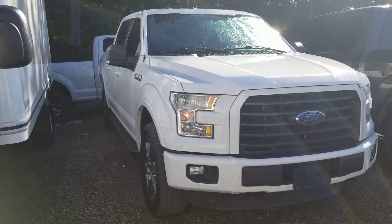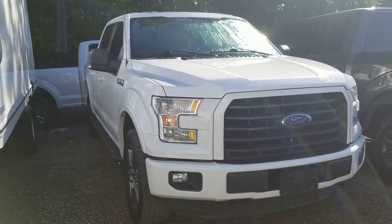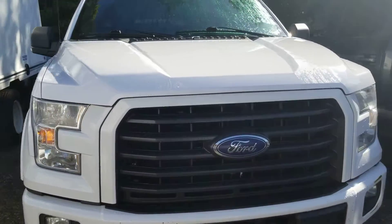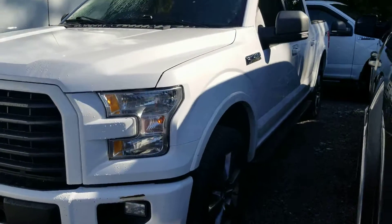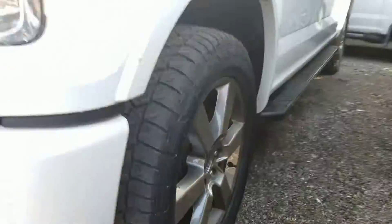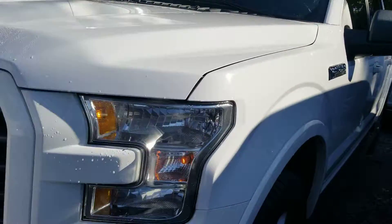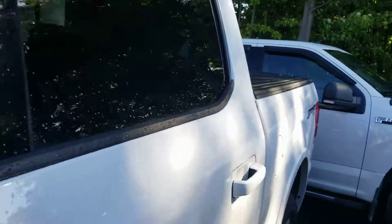Good morning Andrew, it's Luke here at Bayfield Ford Lincoln. I just want to take a quick personalized walk-around video for you of the 2015 F-150 that you're interested in. It's a beautiful vehicle — XLT with the sport appearance package, so you get the updated rims as well as the black sport grille and nice tinted windows on the vehicle.